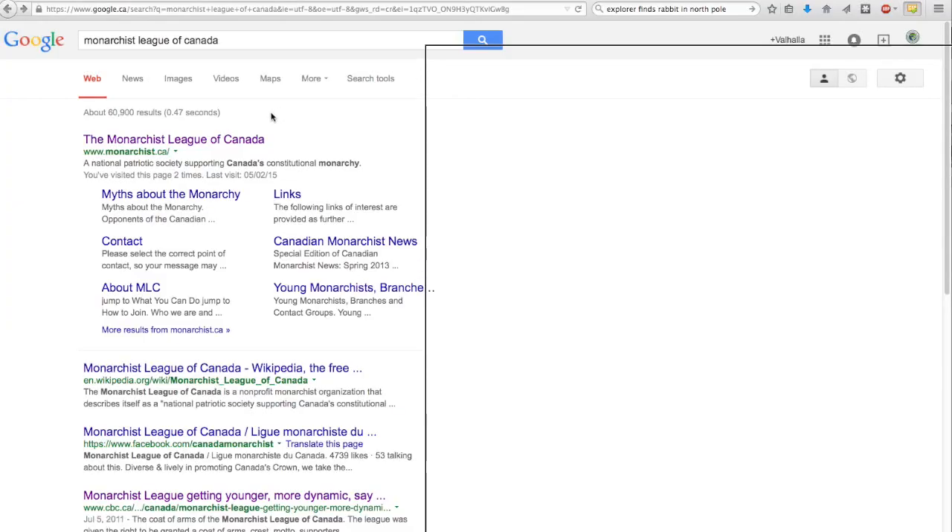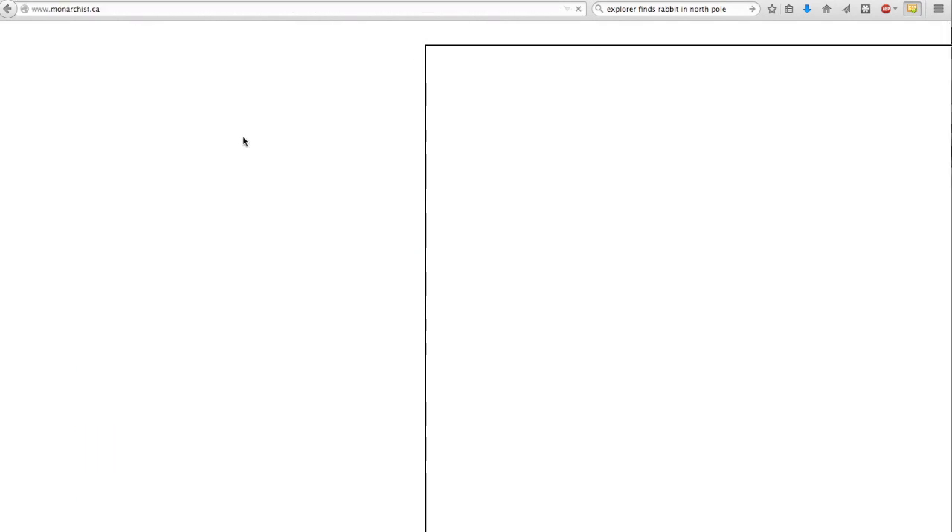As a Canadian, we should start where all Canadians should: the monarchy, and with the Queen of Canada. If you go to Google and type in the Monarchist League of Canada, you will find a website called themonarchist.ca — the Monarchist League of Canada, promoting Canada's constitutional monarchy. Because when it's written in the Constitution, monarchies are a-okay.